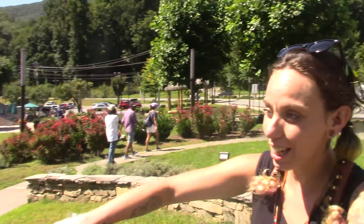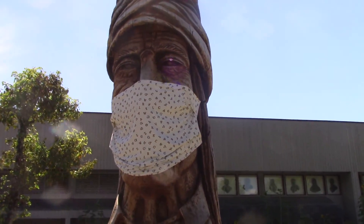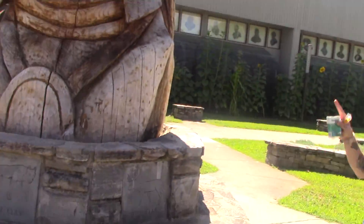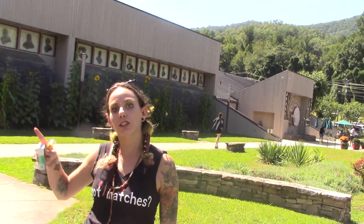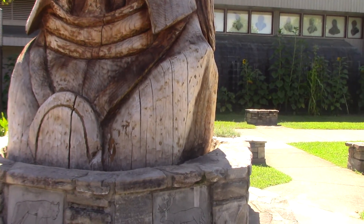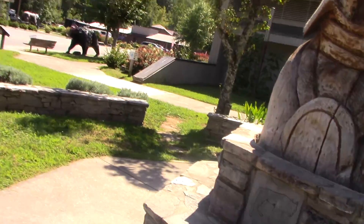It's actually wearing a mask with the Cherokee syllabary on it — like the Cherokee alphabet. I think that's pretty cool. Now this statue is actually here to honor the guy who invented the Cherokee language. His name is Sequoia — I think I remember that part.